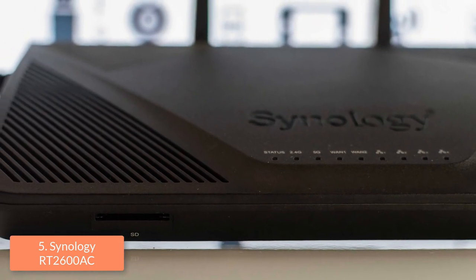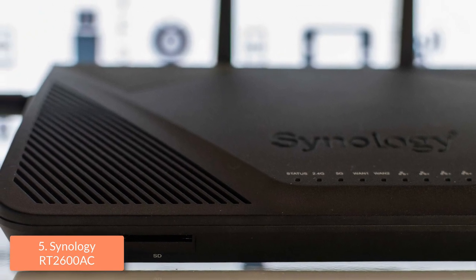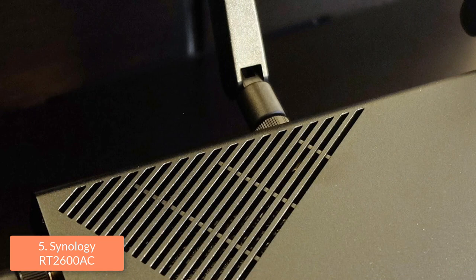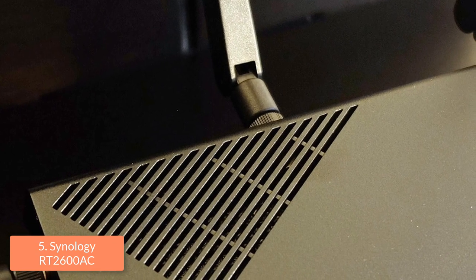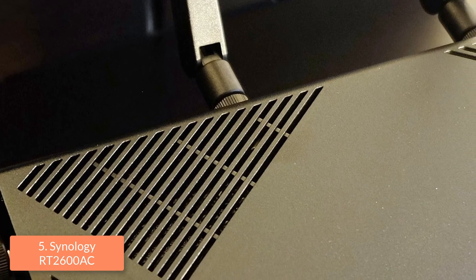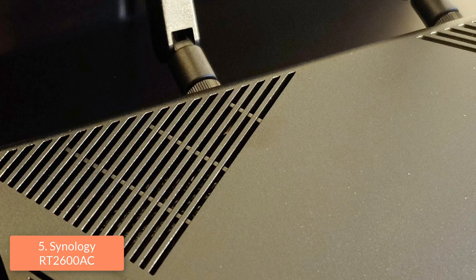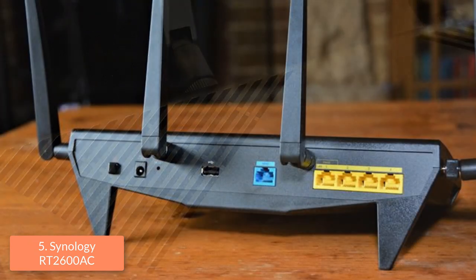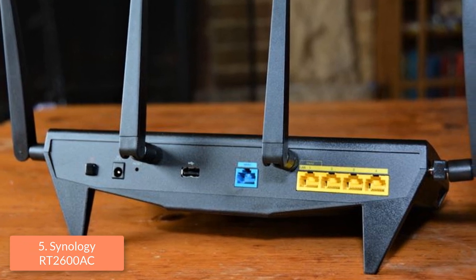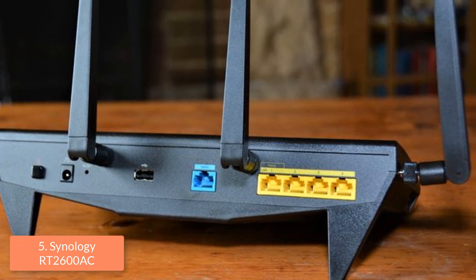Around the back are placed the power button, a single internet port, one USB 2.0 port, and one USB 3.0 port on the left side along with an eject button. On the right side there are two buttons: one disables the Wi-Fi while the other sanctions the WPS. Moreover, there are four mounted adjustable antennas placed centrally on the rear and sides with indicator lights. This router also has an SD card reader on the front edge which will help you for backing up photos and video to any USB connected devices.